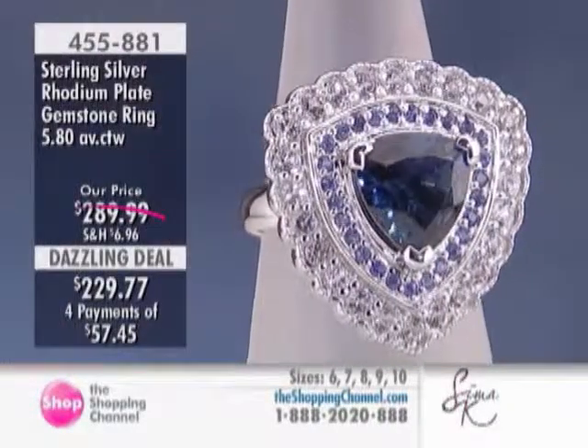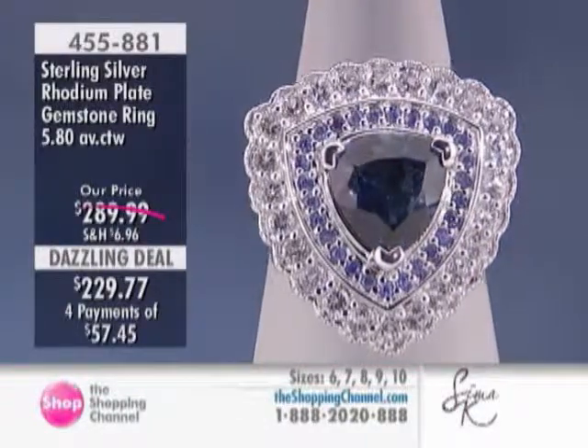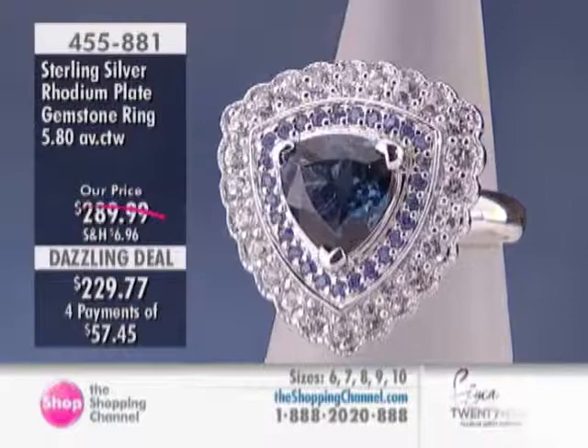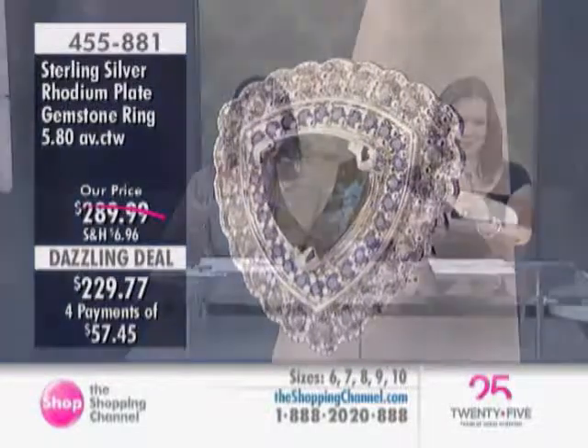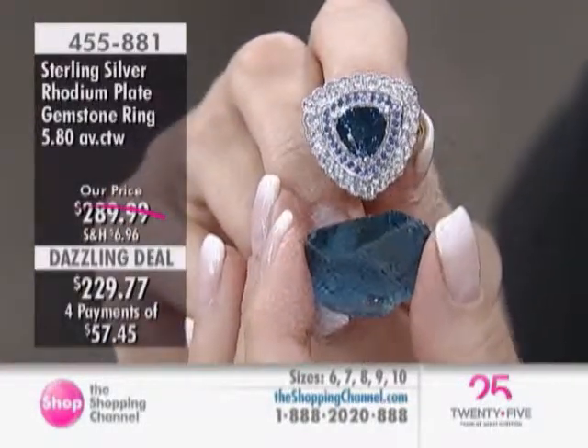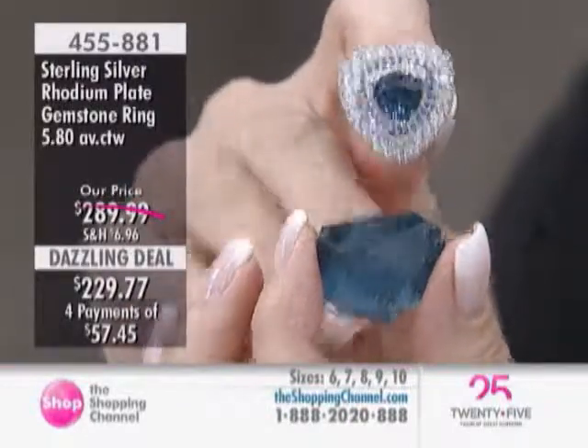And if you guys know about gems, you know what value that is for that price, for that size London, and for all those sapphires around it — let's not forget, you have 27 stones all around it, which is sapphires. And around the sapphires, you have 24 white topaz, which is 52 stones.